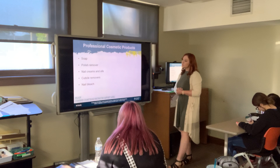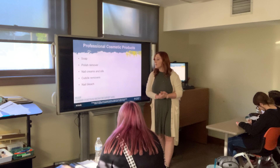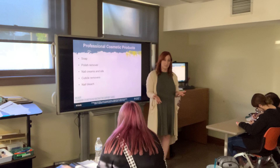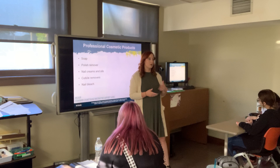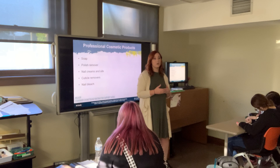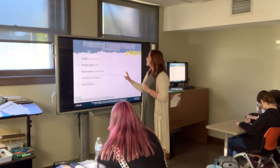Professional cosmetic products include polish remover, nail creams and oils, cuticle removers, and nail bleach — anything that can be used on the nail. Students have asked how nail polish is sanitary since it's used from one person to another. The reason it's okay is because we go through all cleaning steps before getting to that service, and it contains formaldehyde, which kills anything contagious in the bottle.